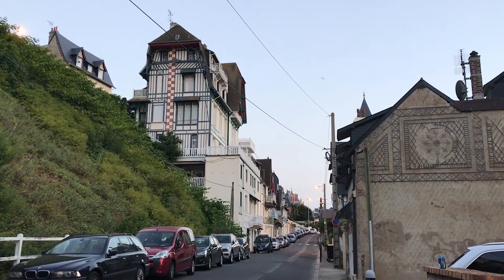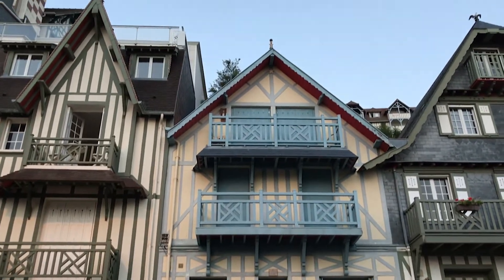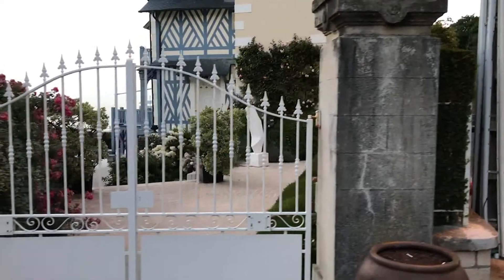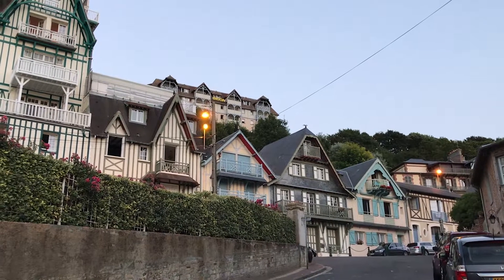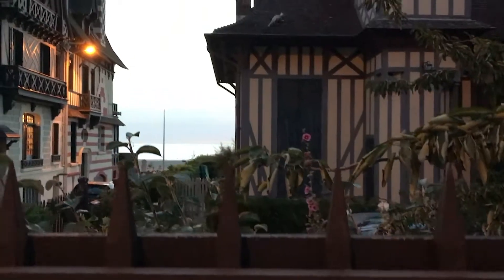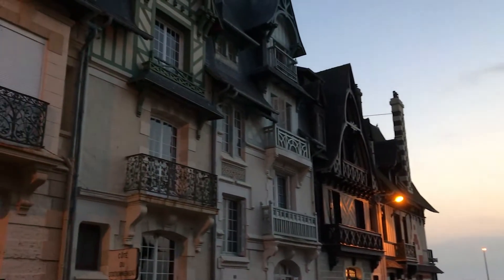Just like in Deauville, Trouville's villas are stunningly beautiful. They all are different, but they all seem to have this unique style that kind of binds them together. And although they come in different shapes, sizes and colors, it all works together seamlessly and beautifully.